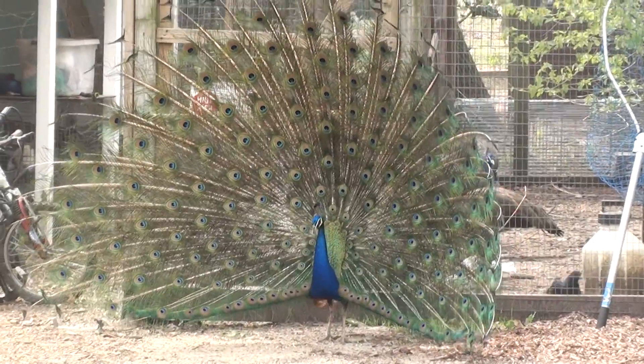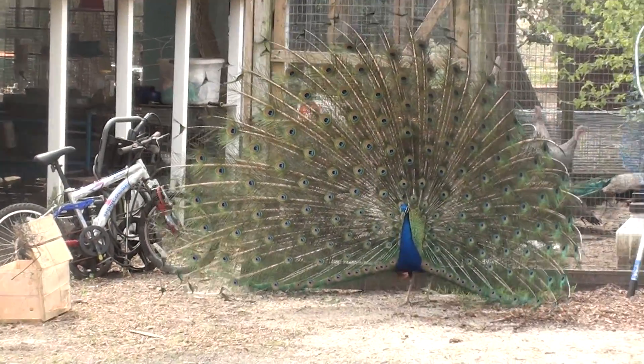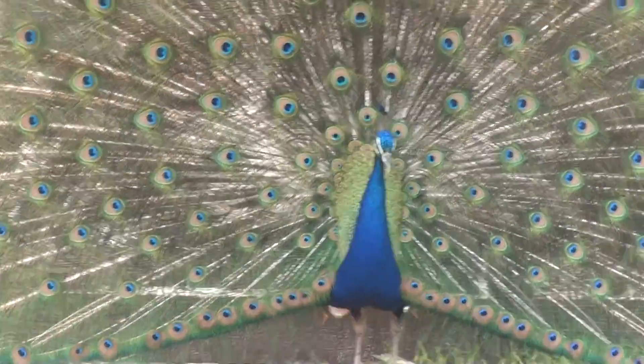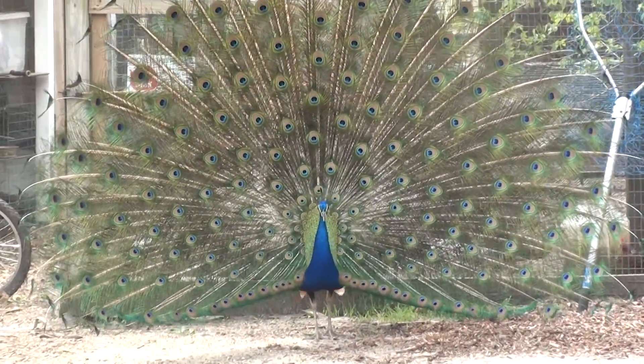Blue Peafowl. It's a mating stance. This is actually one that's pretty full on the feathers, as you can see. It really is a pretty bird, so I'd share this with you.